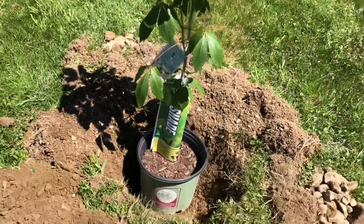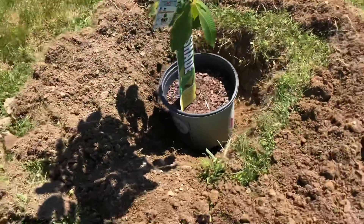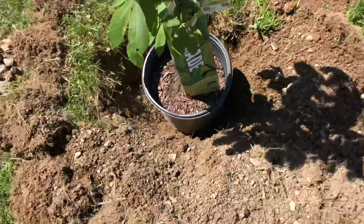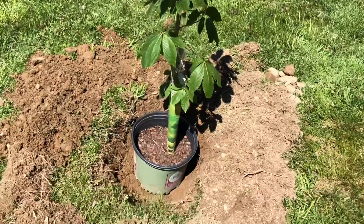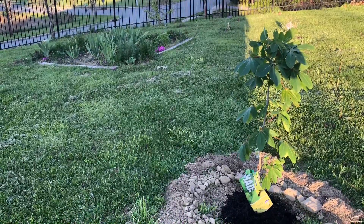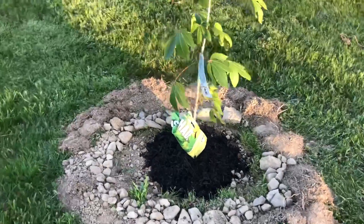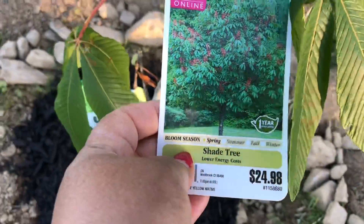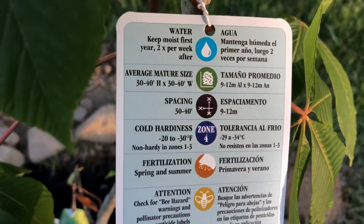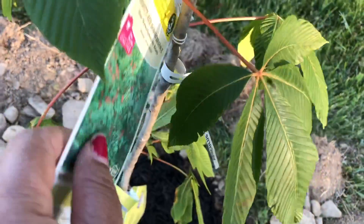I am excited to plant this red horse chestnut — see, the hole is big enough, right? Here it is, I planted the red horse chestnut tree. It is the Briotti red horse chestnut, and it is going to be 30 to 40 feet in height and 30 to 40 feet in width. Let's see how lucky I am.